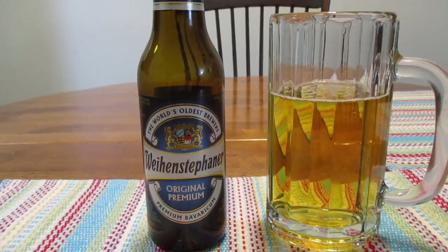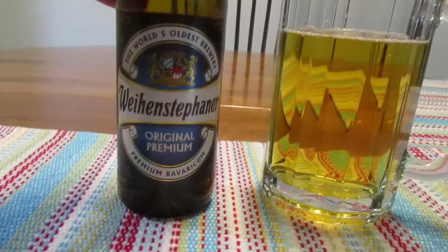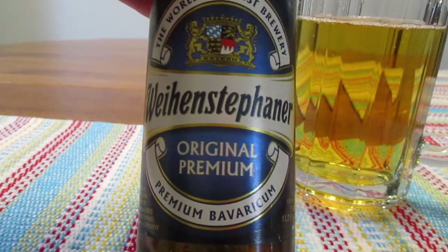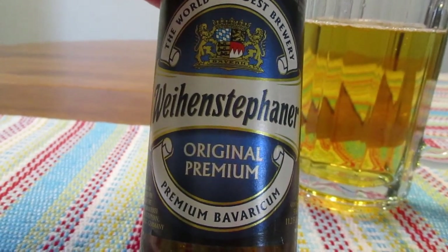Hey guys, how's it going? So today we're going to take a look at Weihenstephaner — I hope I said that right. It's a little bit of a long name.